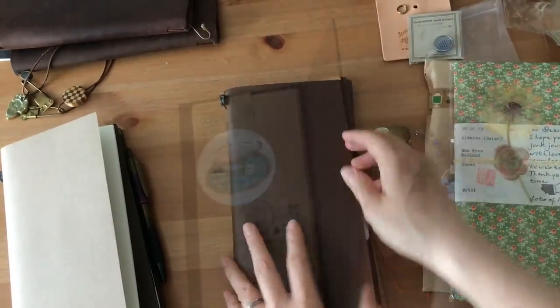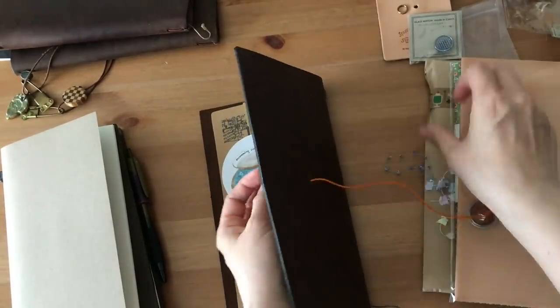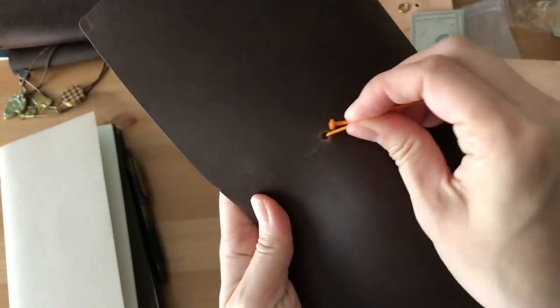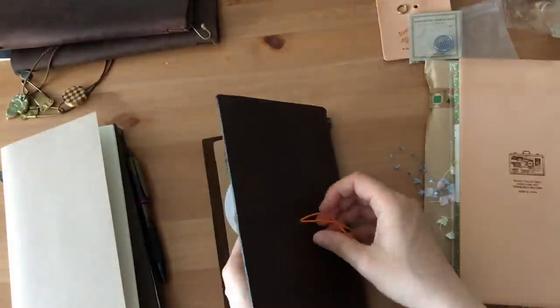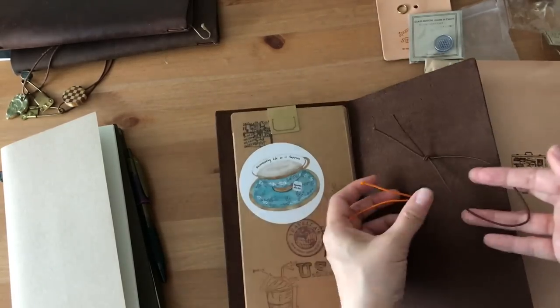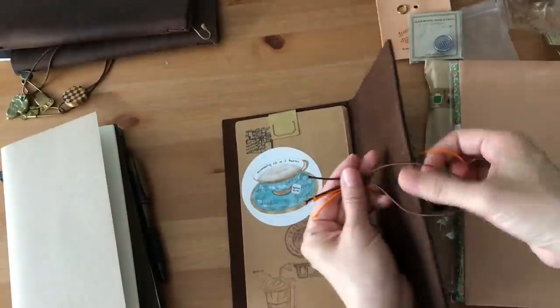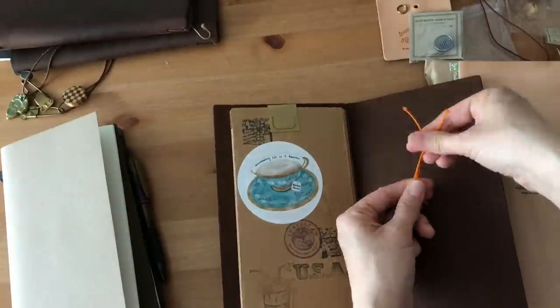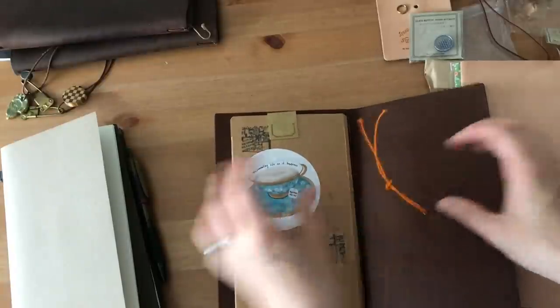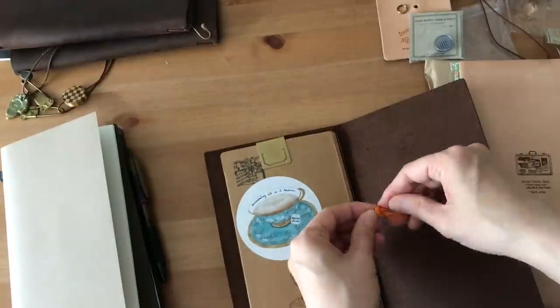So out of curiosity, please leave a comment down below letting me know your must-have notebooks for your traveler's notebook. Do you have to have a writing board? Do you have to have a blank notebook? Do you prefer grid dot or grid paper? Do you have to have one of these file folder pockets or those plastic sleeves with the zipper on it? I would love to hear your comments down below.